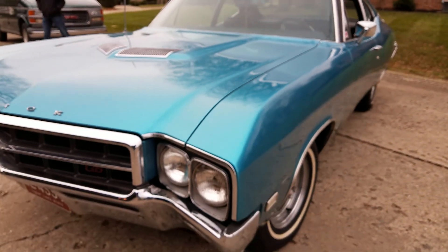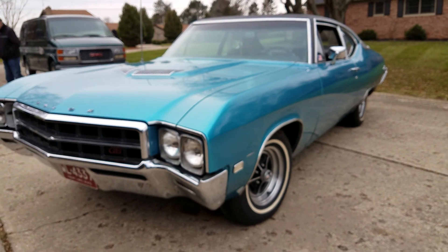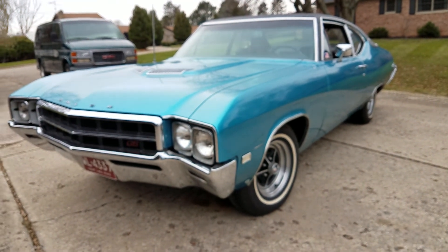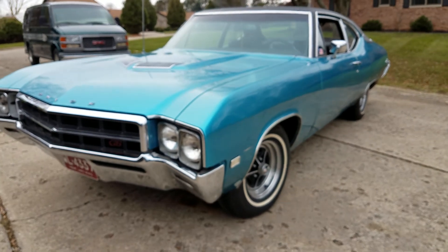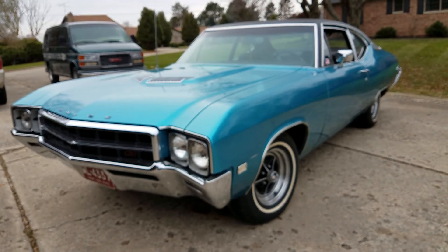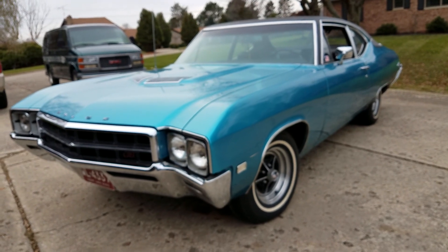This is a pretty rare car — approximately 3,500 of these California Special packages were made, so it's not your usual Buick. Thanks for watching, have a great day.